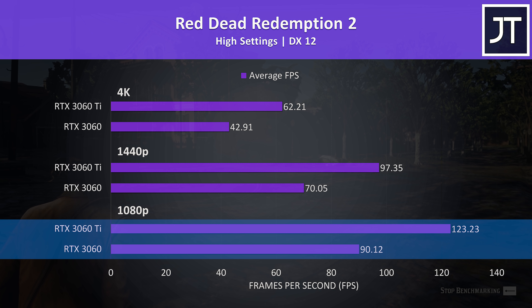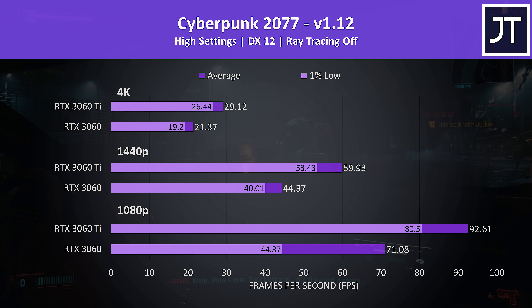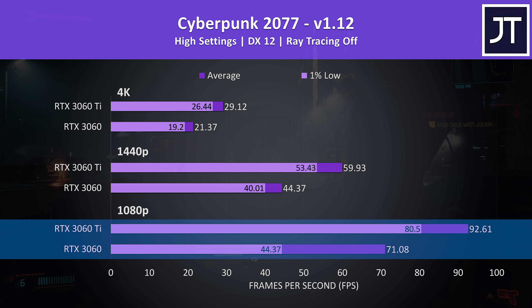Cyberpunk 2077 was tested in Little China with the street kid life path, with ray tracing off. Even the 1% lows from the 3060 Ti were ahead of the average frame rates from the non-Ti at all 3 resolutions. The difference in 1% lows was particularly large at 1080p, where the Ti was 81% ahead, while average FPS was 30% higher comparatively.